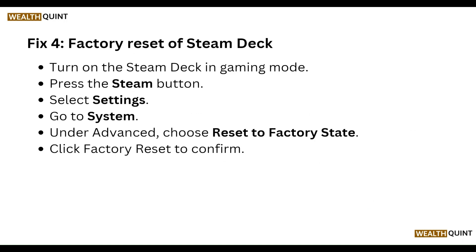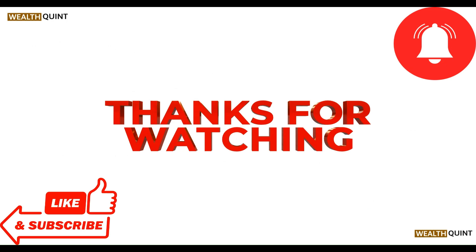Finally, you can factory reset the Steam Deck. Turn on the Steam Deck in gaming mode, press the Steam button and select Settings. Go to System, then under Advanced choose Reset to Factory State, and click Factory Reset to confirm. That's all the steps — thanks guys.